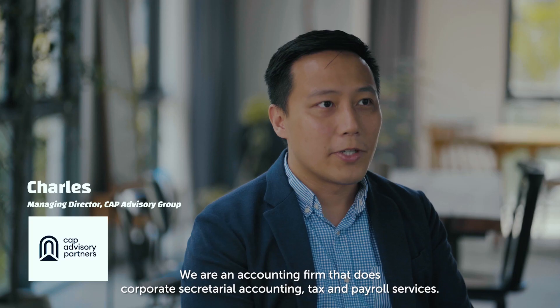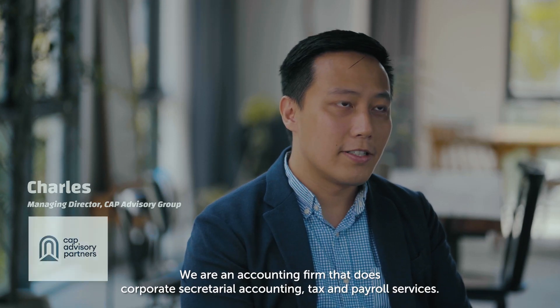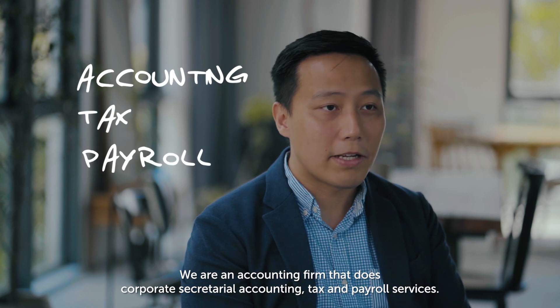Hi, my name is Charles. I'm the managing director of Cap Advisory Group. We're an accounting firm that does corporate secretarial, accounting, tax and payroll services.